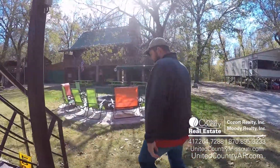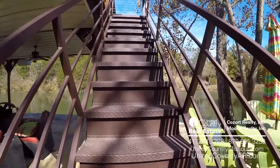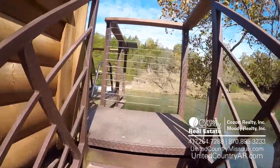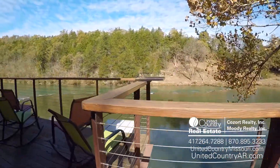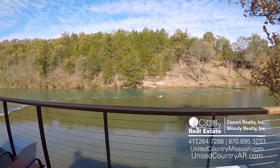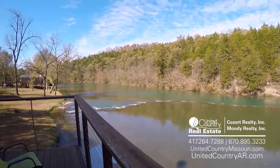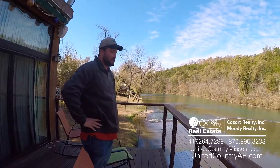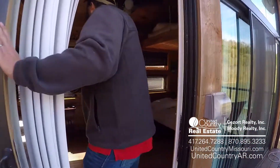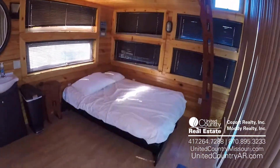Let's go on up there. Check out the view — just an awesome place to wake up in the morning and drink your coffee. This is what you see. Just absolutely amazing. Check out this bunkhouse, come on in. We've got plenty of room in here — sleeps eight people.